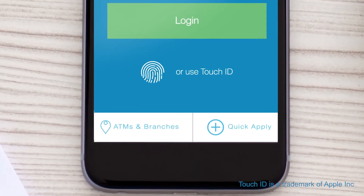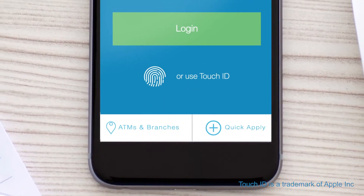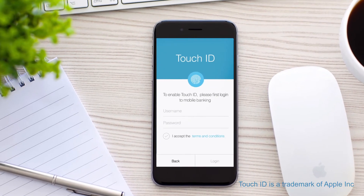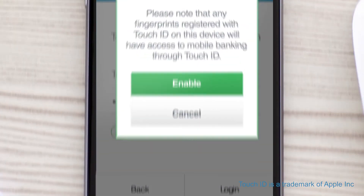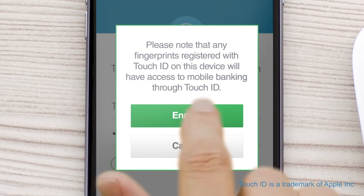To enable Touch ID, simply open the Standard Chartered Mobile app and select the Use Touch ID option below the Login button. Enter your registered username and password and log in. Click Enable.